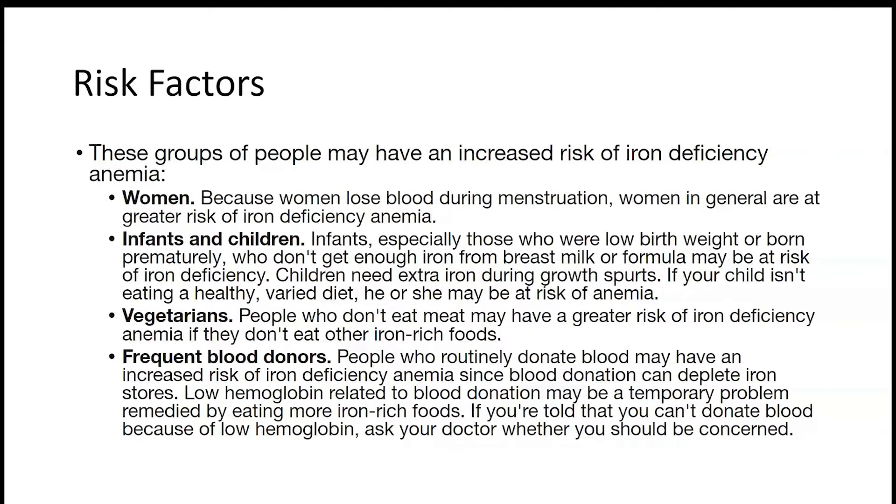If your child doesn't have a healthy, varied diet, he may be at risk. Vegetarians are also at risk, especially people who don't eat iron-rich plant foods.